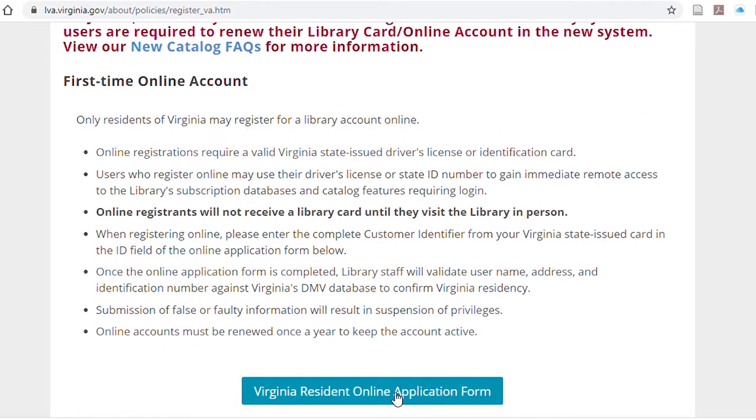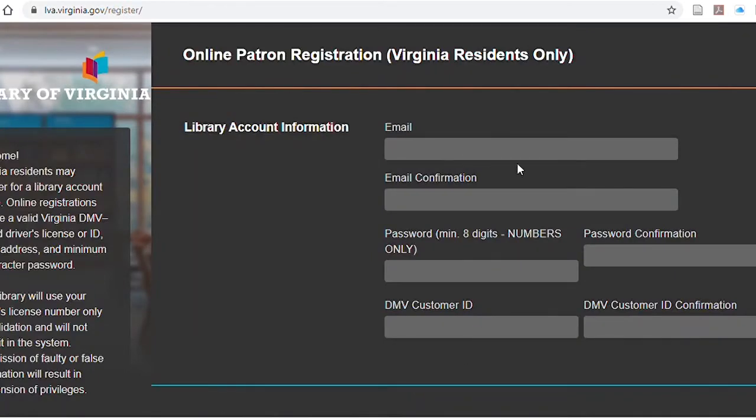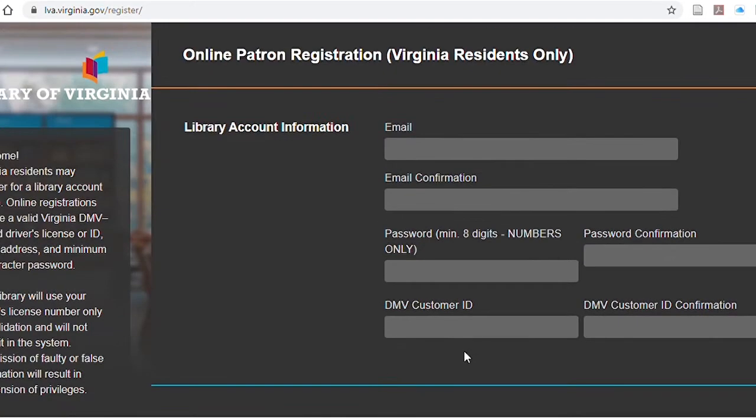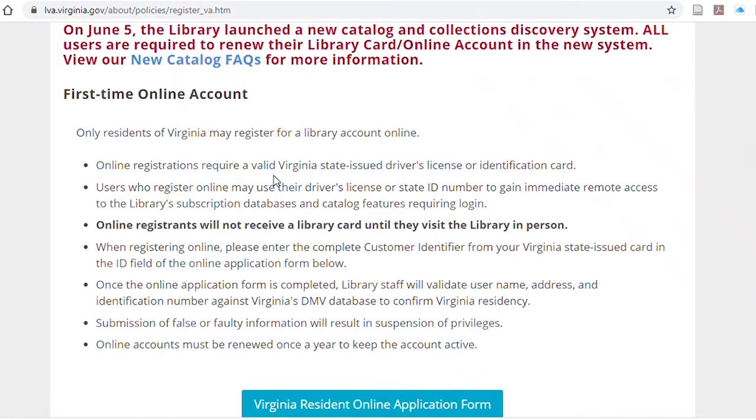It's a very simple procedure — it's a short application. You're going to need an email address and your Virginia driver's license number. That is how they confirm that you are a Virginia resident. Once you've filled this out and accepted the terms and conditions, you're good to go. The library card is immediately turned on and you can use it for research right away. The staff will later confirm that it is a legitimate driver's license number. If the number is incorrect, the card will be disabled, but if you enter your information correctly, you will immediately be able to use the resources.